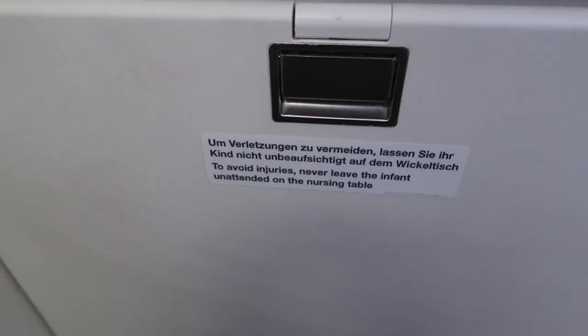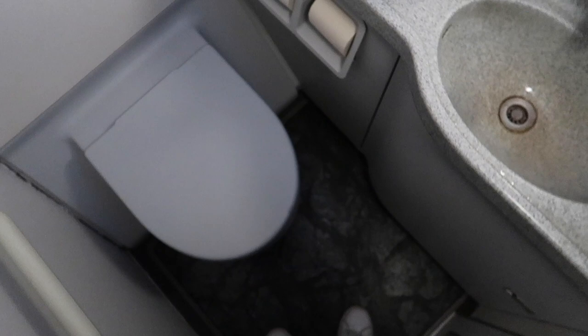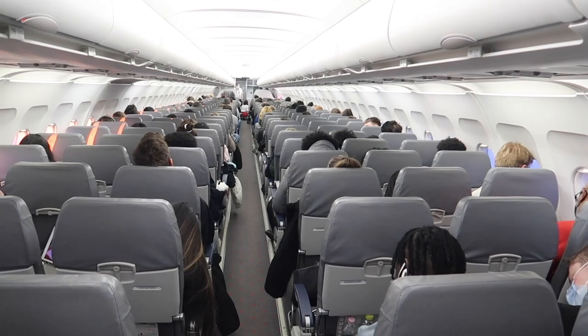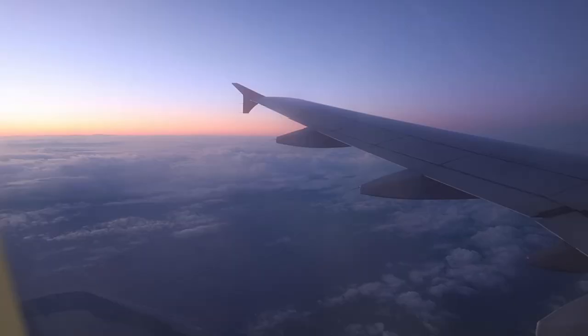Now let's have a quick lavatory check. It was pretty interesting that everything here was written in English and German. Lauda Motion used to have a base in Vienna — this base was closed in 2020, so I assume the aircraft has been based in Stansted since then.